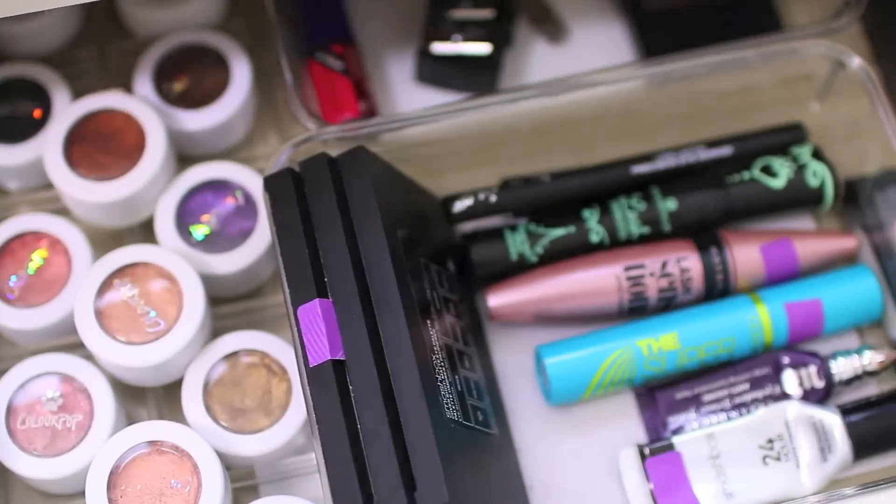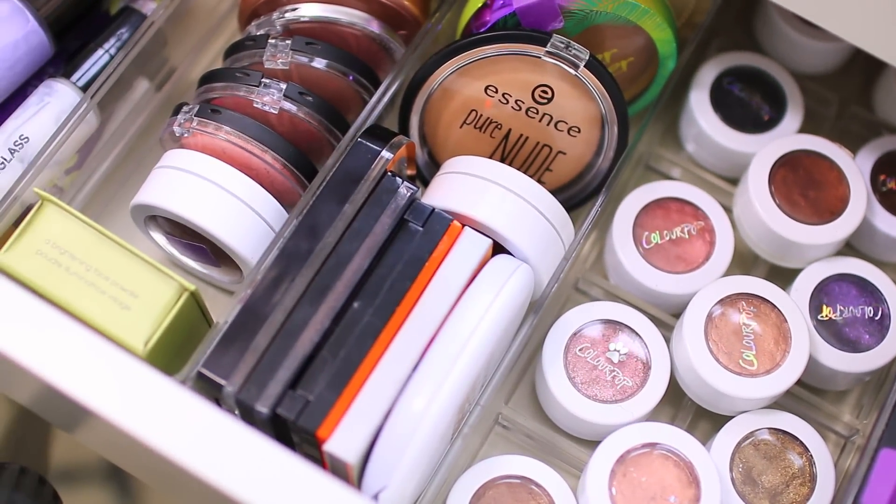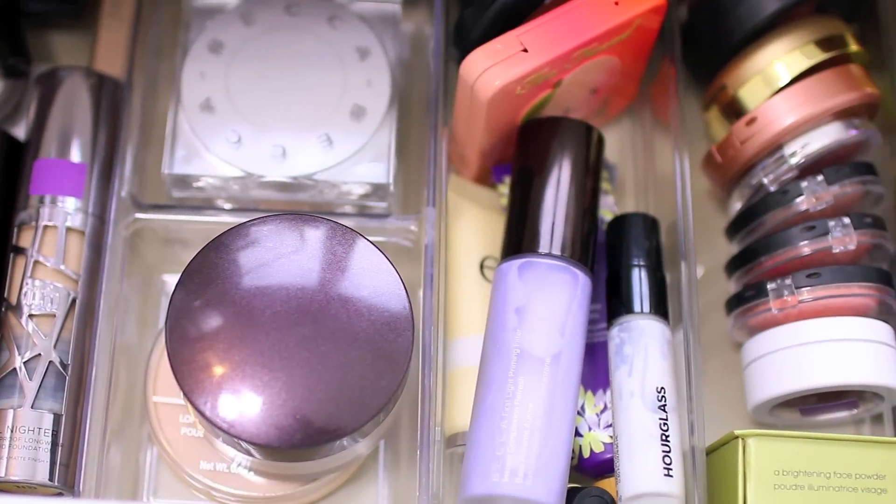If you guys watch my everyday makeup drawer videos, then you know that I switch out the products inside my vanity every month so I can constantly try new products and discover old favorites.